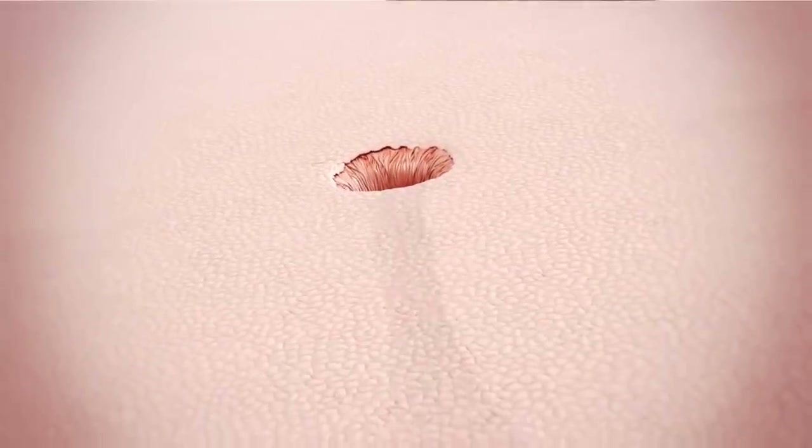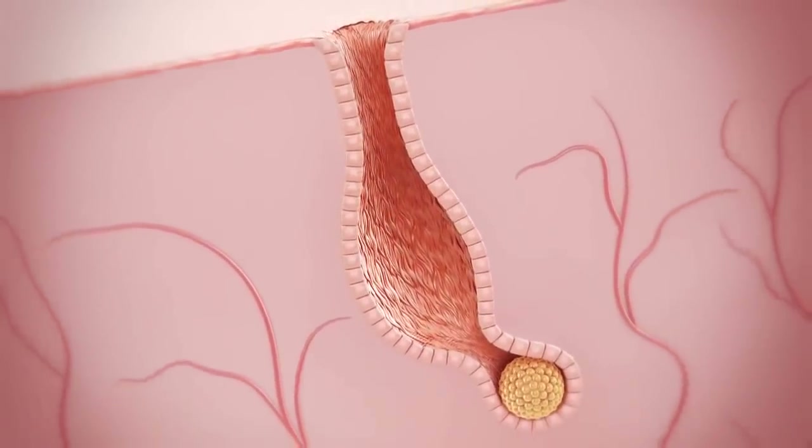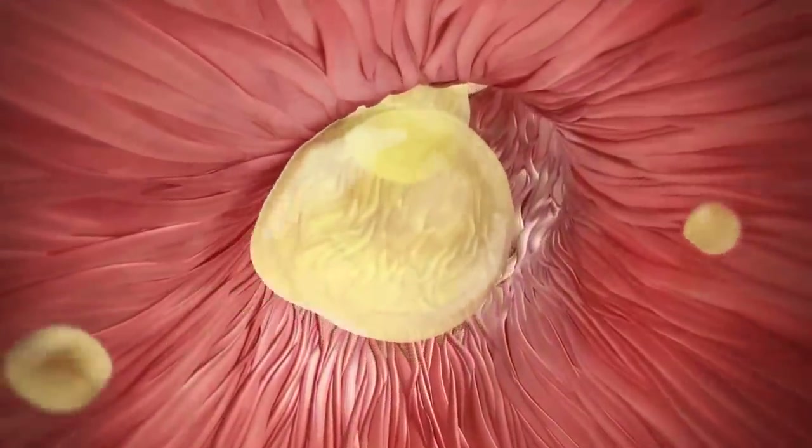If we look very closely at the skin surface, we can see thousands of tiny openings called pores. These pores are the openings of follicles which are under the skin surface. Tiny glands continuously pump oil, also known as sebum, into the follicles. The oil travels up and onto the skin.